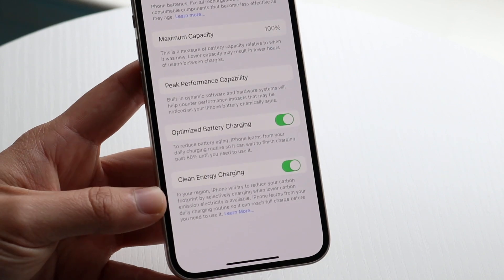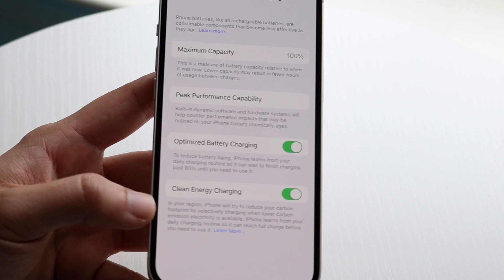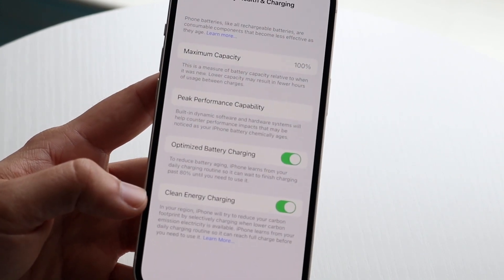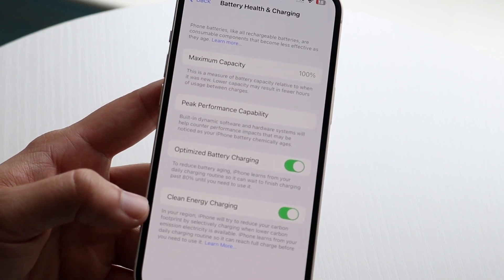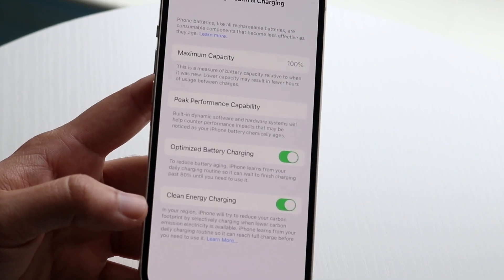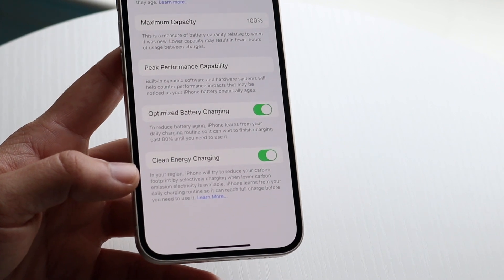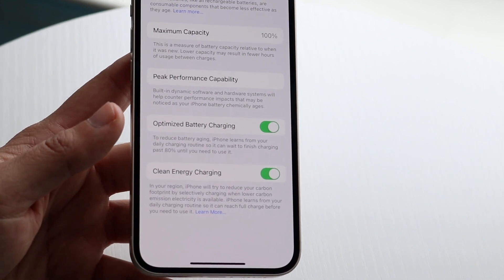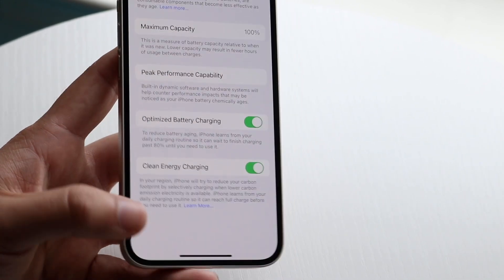There's also the new Clean Energy Charging feature, which I'd recommend enabling. It won't affect your iPhone too much, but it says your iPhone will try to reduce its carbon footprint by charging when lower-carbon-emission electricity is available in your region. It also slows down charging and, learning from your schedule, if it knows you wake up at 8 or 9 a.m., it'll manage the charge accordingly to be ready by then.